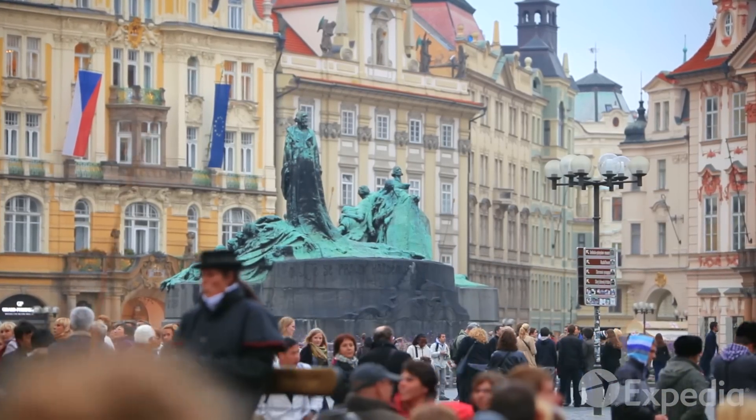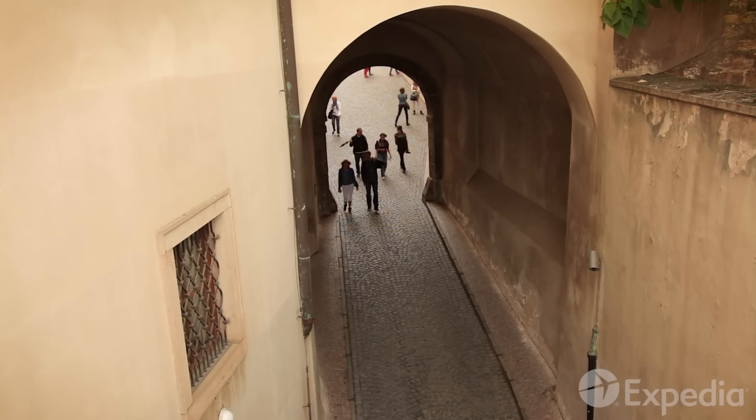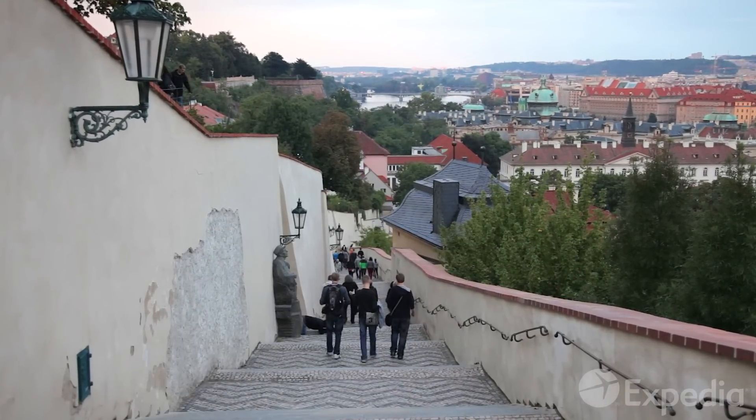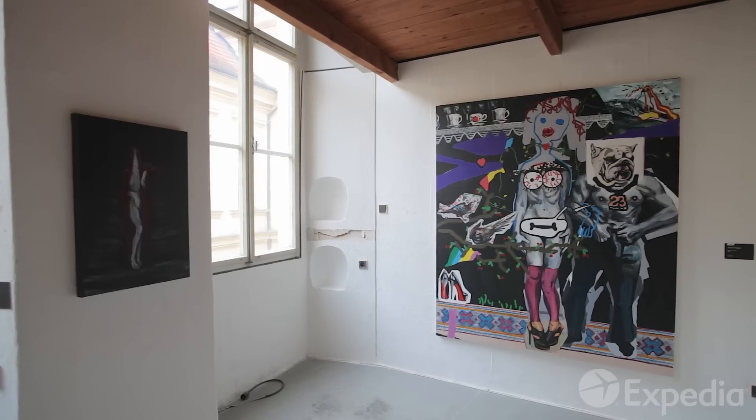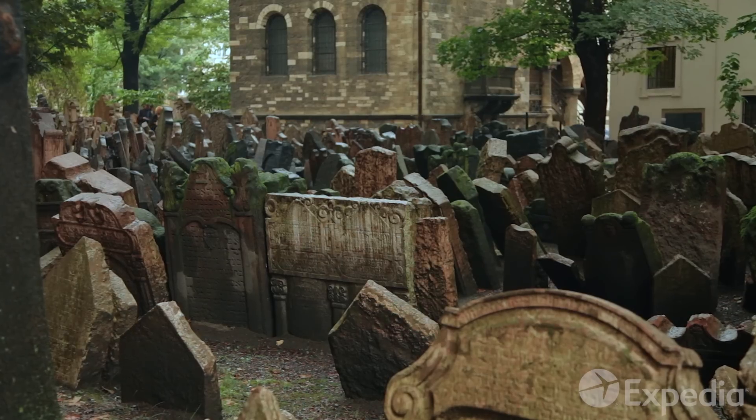Leave the royal route for a while and explore the Old Town. Wander in any direction to discover cosy sidewalk cafes, galleries showcasing Prague's modern artists, and historic treasures like the ancient Jewish Quarter.